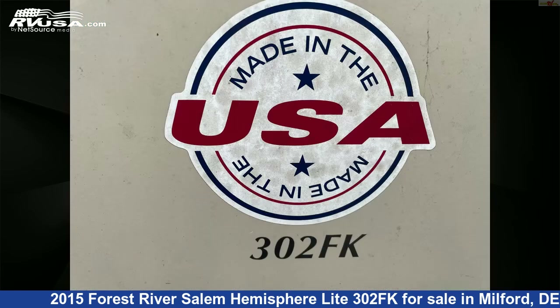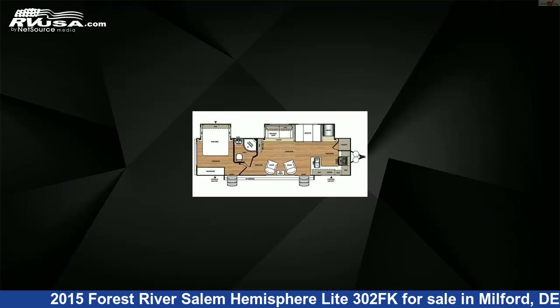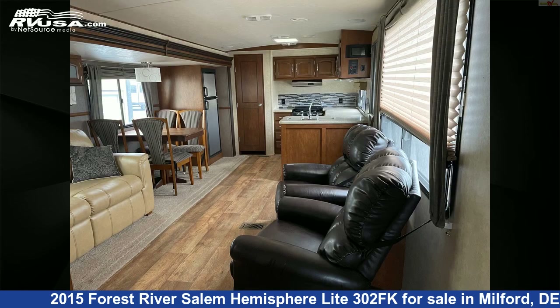This used Forest River is 35 feet 6 inches in length and features two slide-outs, sleeps six, air conditioning, LP detector, slide-out, refrigerator, water heater, awning, microwave, oven, smoke detector, stove-top burner, and 35 gallons freshwater capacity.